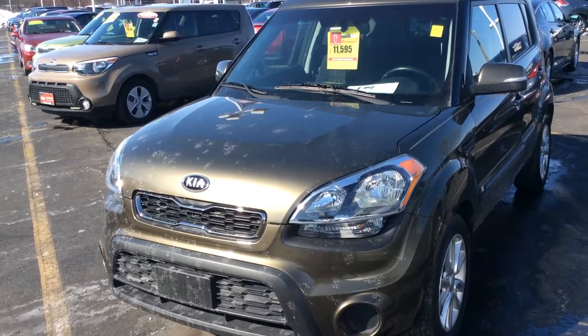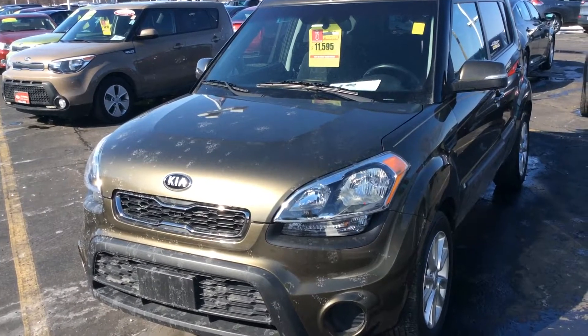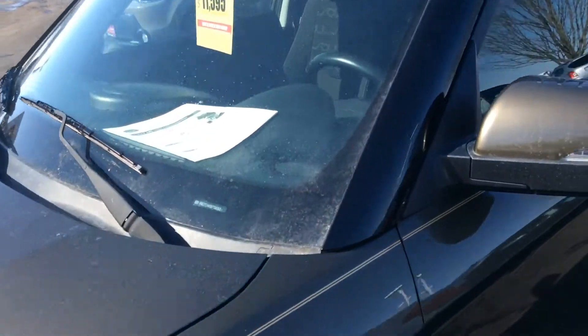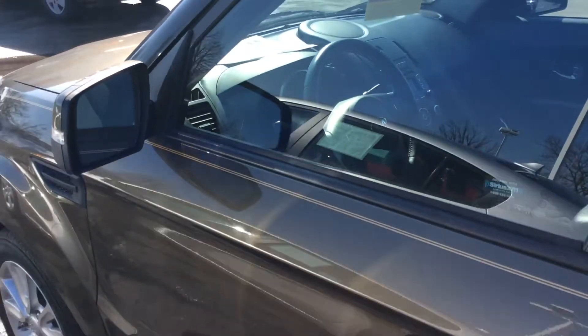Hey, it's Pete Caruso from Boucher Imports of Racine. I have a 2013 Kia Soul Plus Titanium Pearl — awesome color, very unique. You don't see a lot of these out there, and it really does stand out.